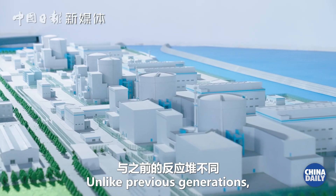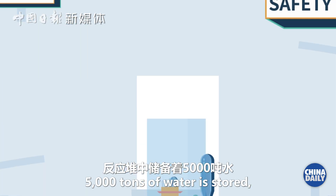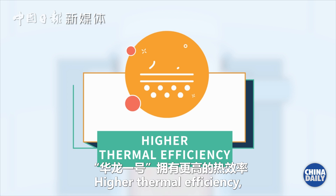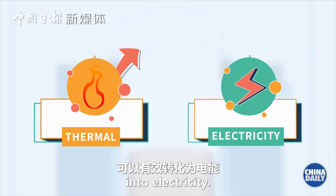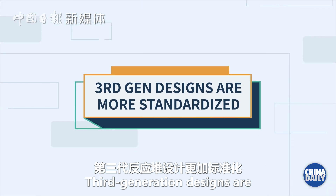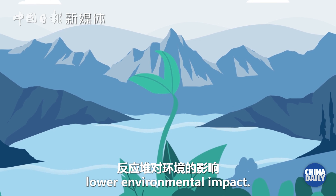Unlike previous generations, third generation reactors like the Hualong No. 1 have passive safety systems so the reactor can self-regulate. 5,000 tons of water is stored ready to cool the reactor in case of an emergency, which can operate without electricity. Higher thermal efficiency means that a greater proportion of heat energy is effectively converted into electricity. The Hualong No. 1 has a double containment barrier to withstand the impact of a large aircraft. Third generation designs are more standardised, meaning they can be replicated and constructed for less capital.